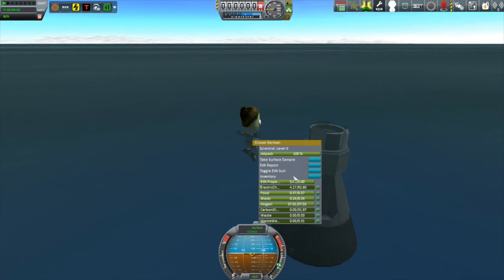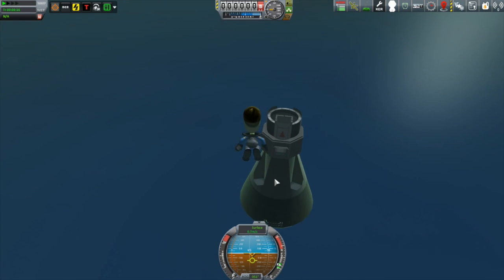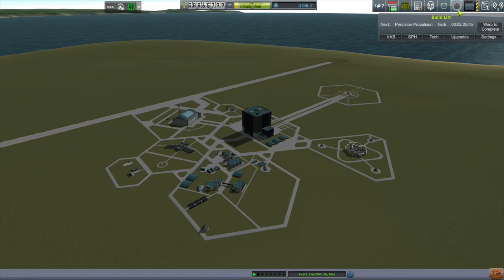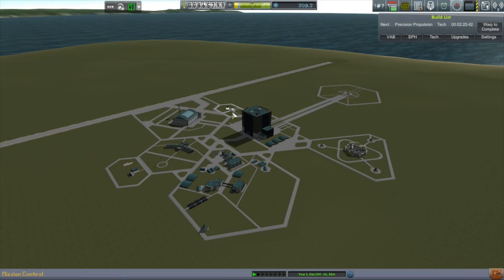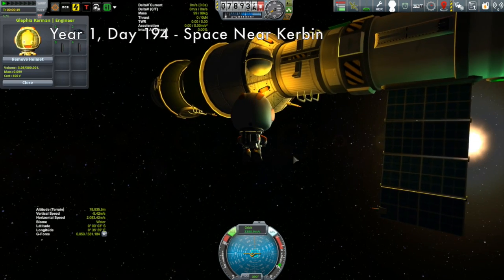We're coming right over the Kerbal Space Center and a little while later - splashdown! We're going to take advantage of having a scientist along to do surface samples. I've not done a surface sample from the water before, so we'll get Chrissy to come out and do it - 10.8 science! That combined with another 10 science transmitted from MapSat 2 which is still mapping the moon gave me over 300 science, enough to begin research on electronics. However, I have to wait for Precision Engineering to finish first - only two and a half hours away.